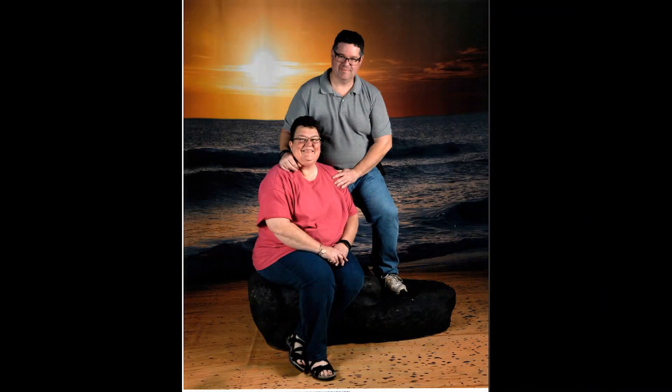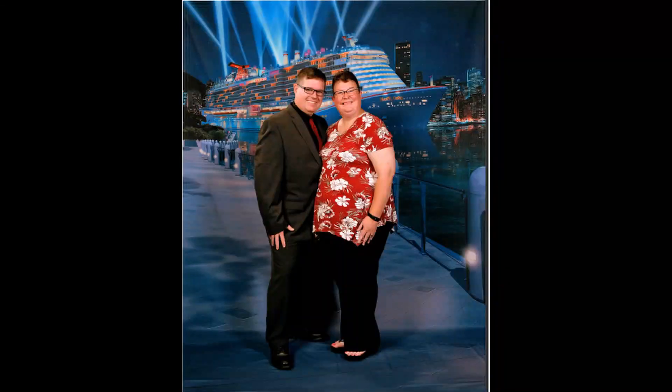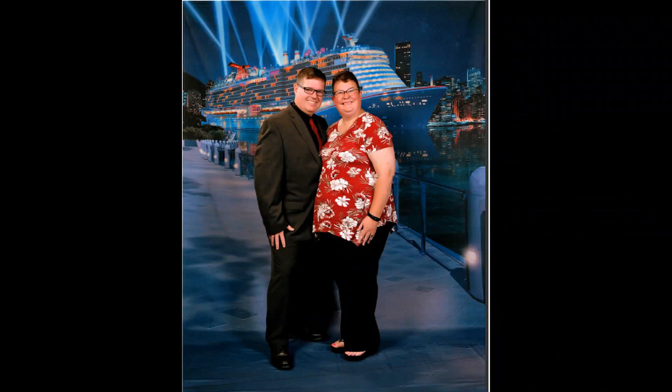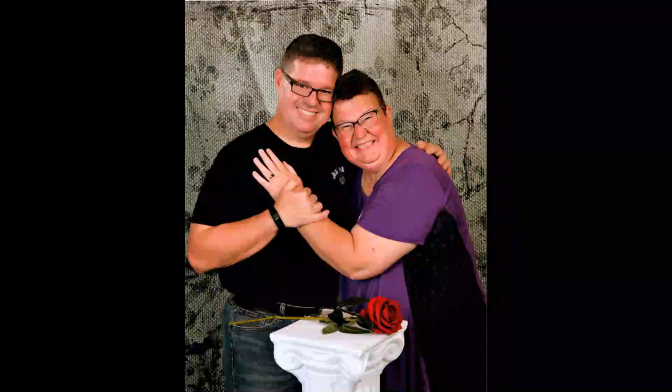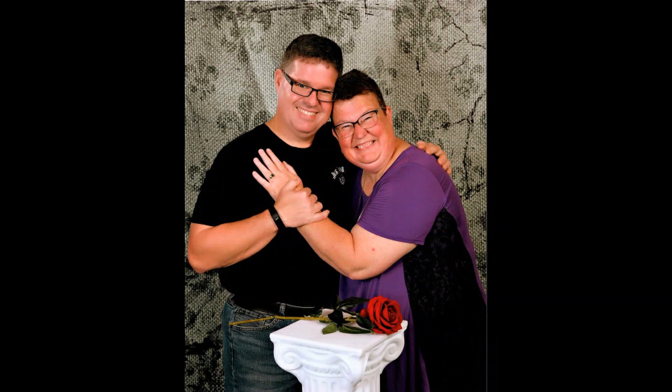But are they worth the price? That's a little more difficult to answer. If you cruise just once every year or two, I would say yes — they are worth the price. They're a great way to have professional portraits made for yourself and as gifts for your family, and a great way to create memories. If you cruise two, three, or four times a year, you probably would not want to do it every cruise.